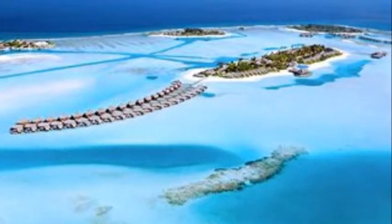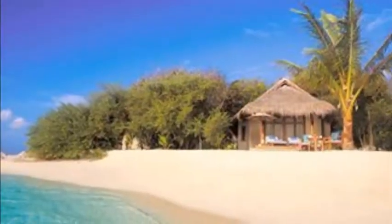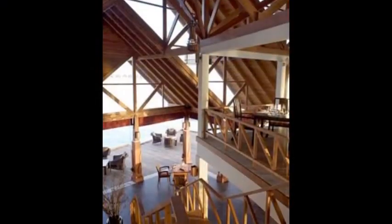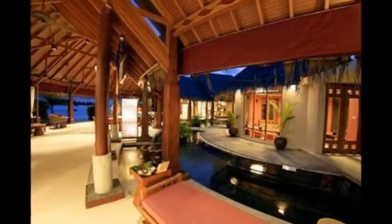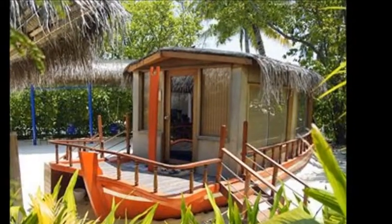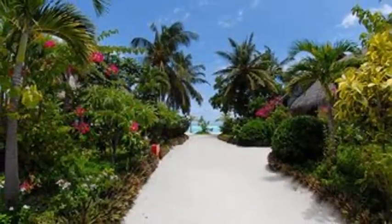The restaurants include Italian, and there's a cocktail bar. You can design your own dining experience, and you can also use the sister resort next door — the Anantara Veli Resort and Spa — and use their restaurants as well. The spa looks out over the water, which is pretty spectacular and a nice little feature.